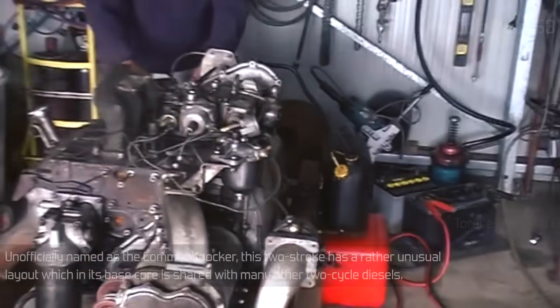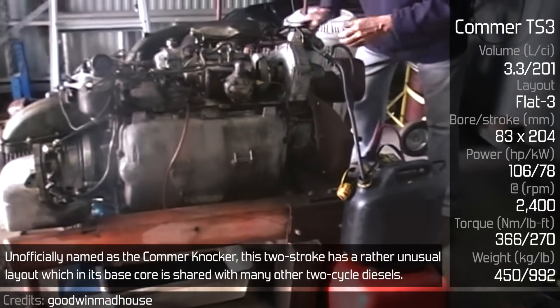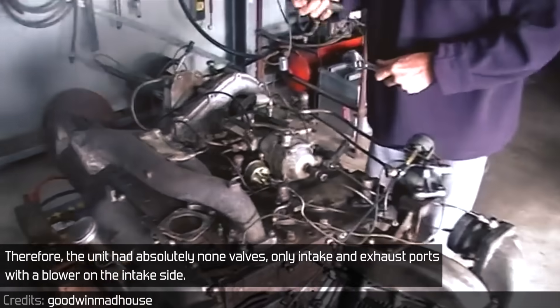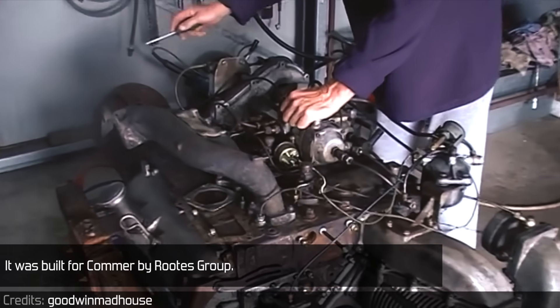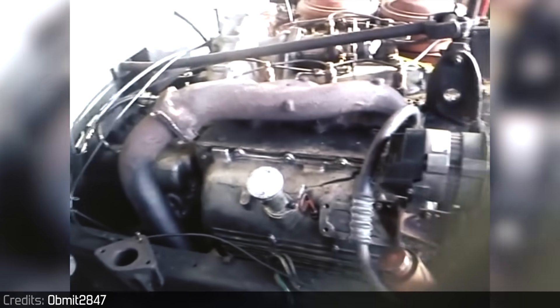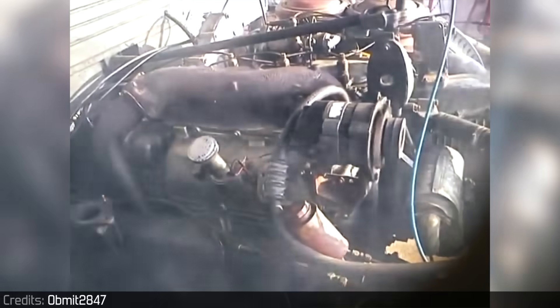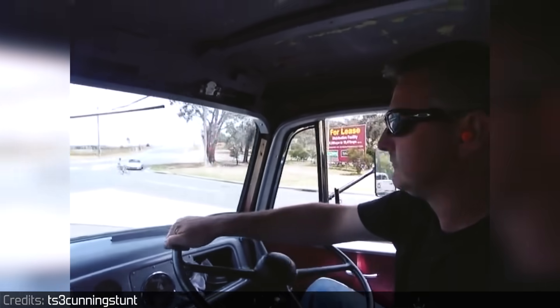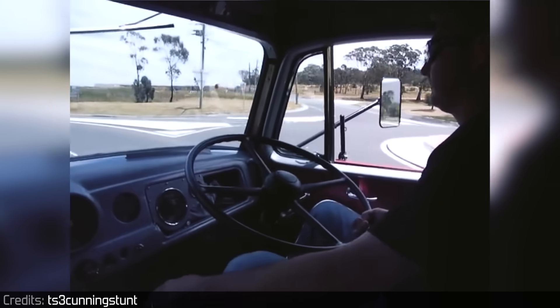Commer TS-3. Unofficially named the Commer Knocker, this two-stroke has a rather unusual layout, which in its base core is shared with many other two-cycle diesels. As an opposed piston engine, there are two pistons in each cylinder with three cylinders in total. Therefore, the unit had absolutely no valves — only intake and exhaust ports with a blower on the intake side.